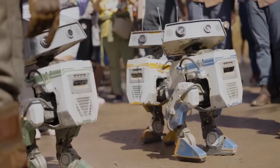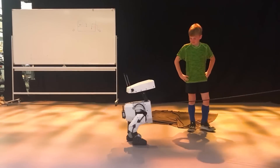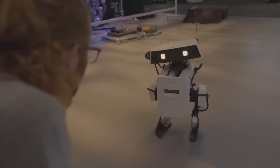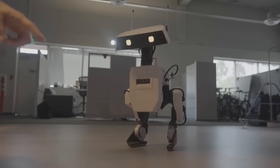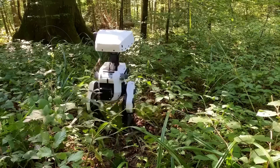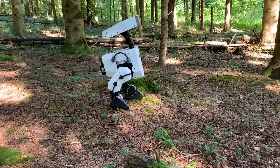It is programmed to look at people up and down and follow people like a real-life pet. Upon being gestured at, the robot responds by moving its antennas, showing that it understands. The robot learned how to walk through reinforcement learning in months, while it took other robots years to do the same.